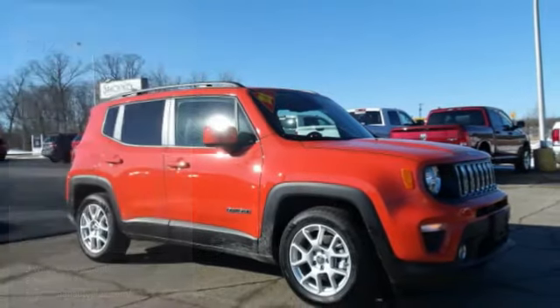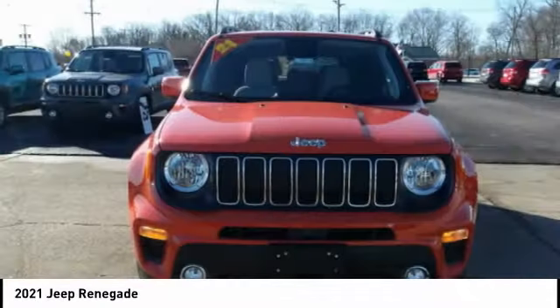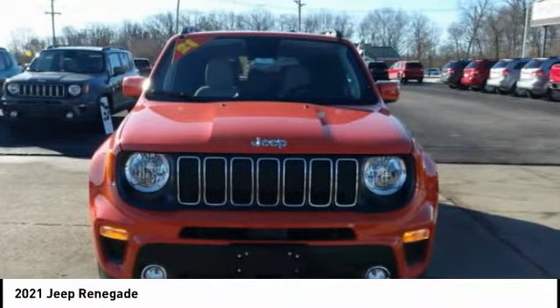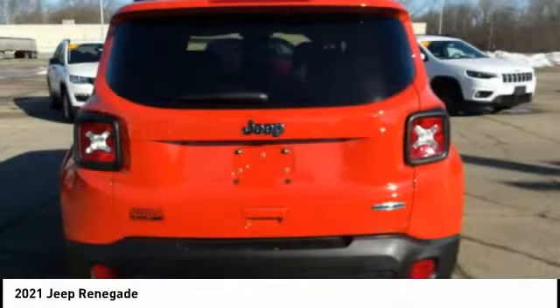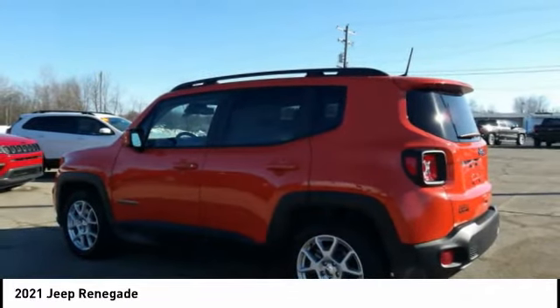Test Drive the 2021 Jeep Renegade. The Jeep Renegade offers full-size capability built in a smaller SUV. The Jeep Renegade is an incredible combo of smart technology, cool colors, and innovative materials.